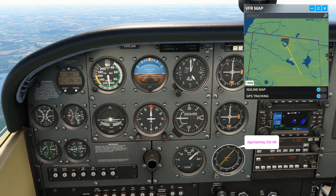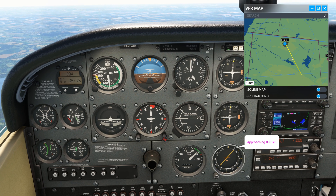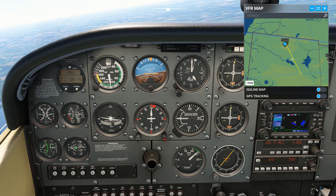There's the needle — now we can turn to a heading that will maintain this track. It's zero wind, so it should be about 150.